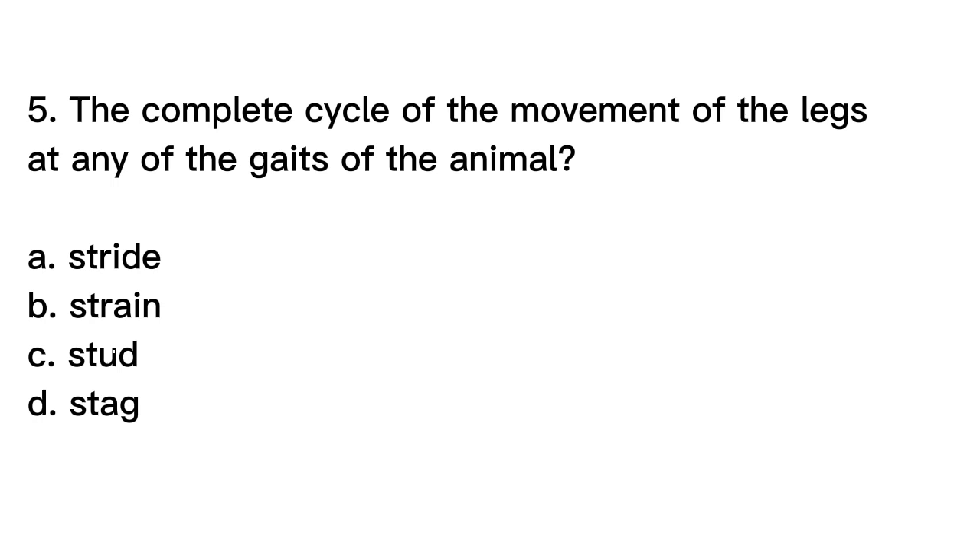Question number 5. The complete cycle of the movement of the legs at any of the gaits of the animal. A. Stride, B. Strain, C. Stud, D. Stag.